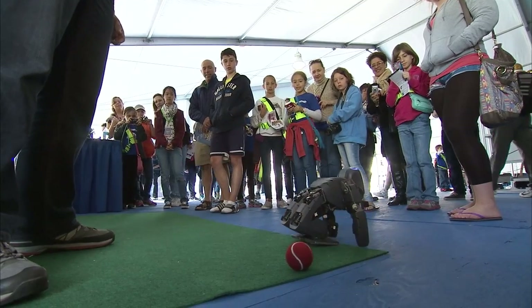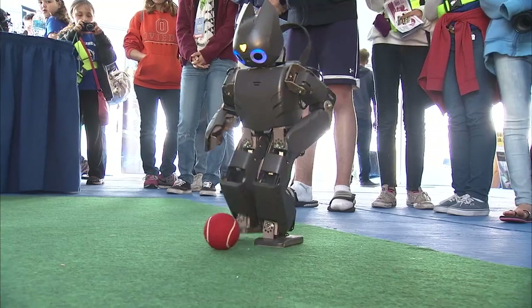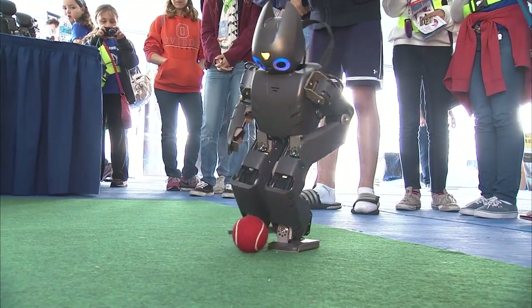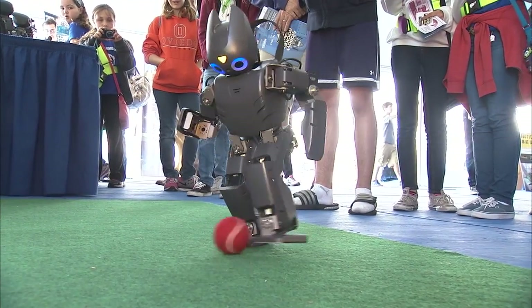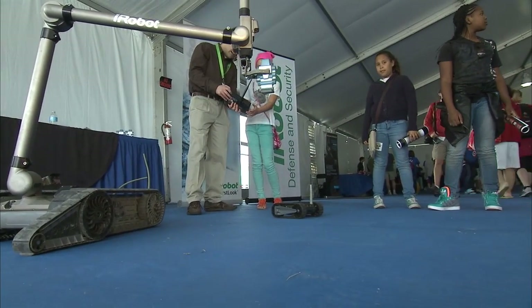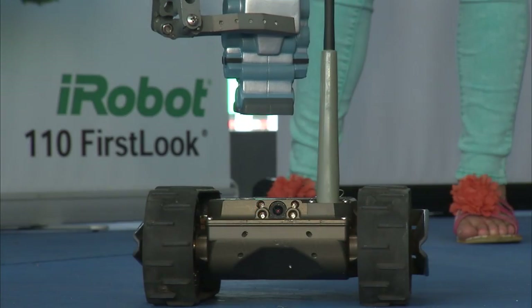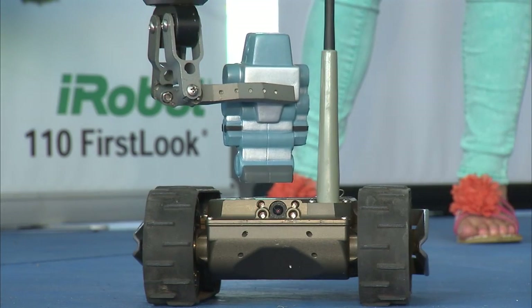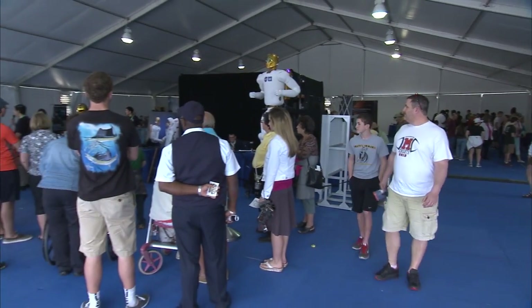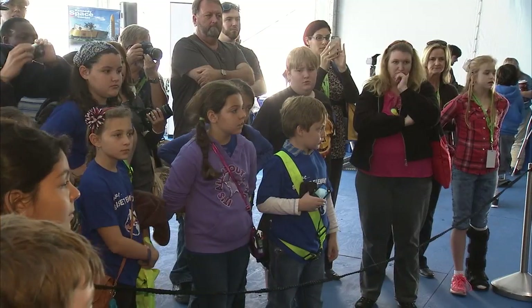Virginia Tech Robotics brought along Charlie, a small humanoid robot, and the crowd-pleasing Darwin OP, which was short on stature but long on charm as it walked and kicked a red tennis ball. iRobot also showed off two of its designs: the 110 First Look and the 510 PackBot. It was all designed to give kids a chance to get up close to new technologies and get them excited about a future in robotics.